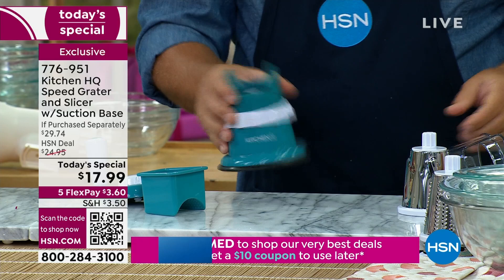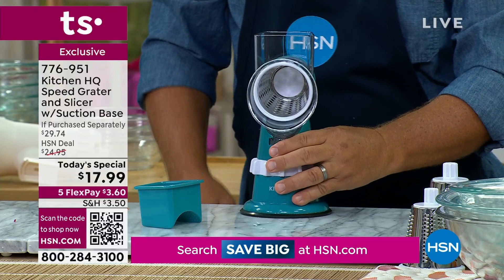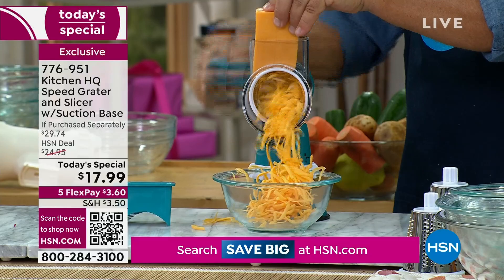Take the top of the machine and slide it on just like this. You take whatever drum you're going to use — I'm going to use the coarse grating drum because we're going to pretend it's taco night. You want to grate some cheddar cheese — twist the handle on, find that smooth spot on your countertop, lock it down, and put a bowl in front. Take that block of cheese, put it in the top of the machine, and turn the handle. For tacos, enchiladas, burritos, tostadas, chili, stew, or salad.